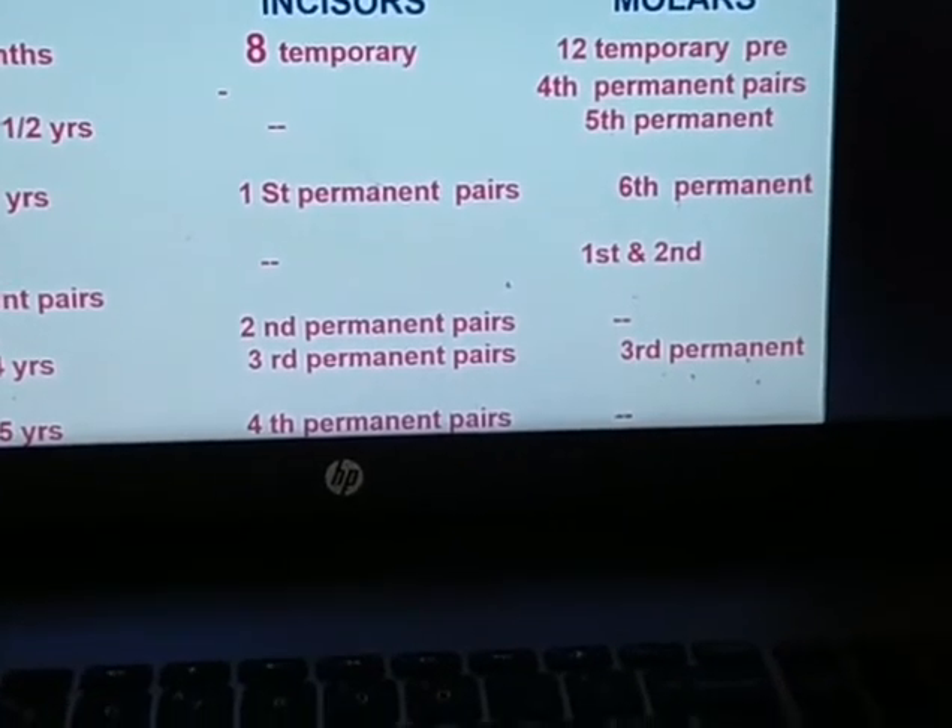At four and a half to five years, the fourth permanent pairs of incisors will come. The site should be located on high, well-drained land — most important — away from waterlogging areas and nearer to the road or milk road. There should be exposure to sun, protection from it, clean water supply, trained labor, and marketing arrangements.